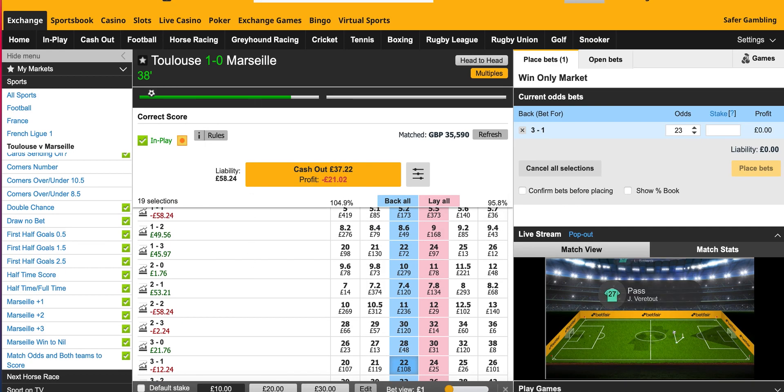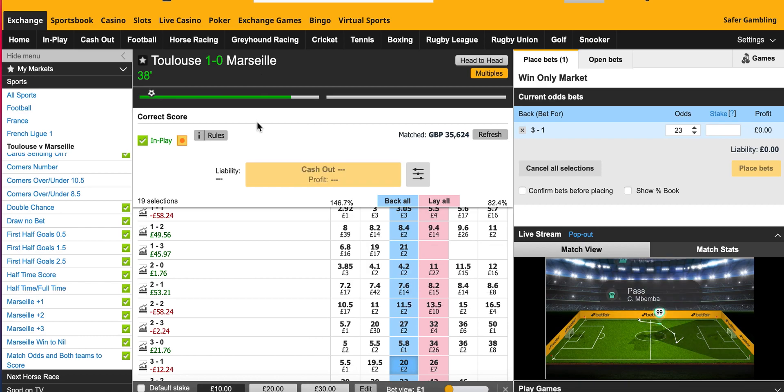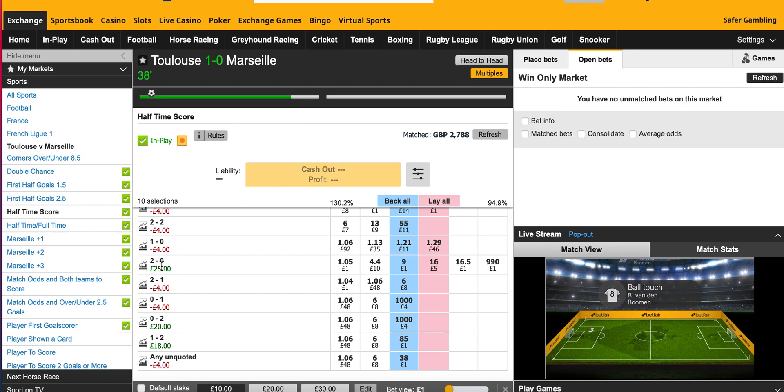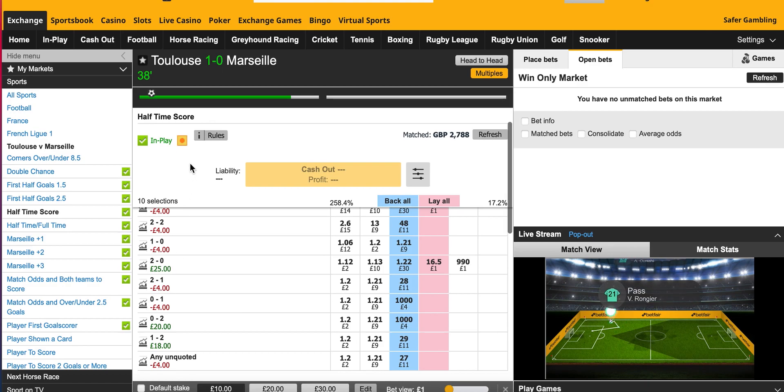I also thought some early first-half goals could disrupt this trade. So what I did is I put a little bit of money on the half-time correct score — just 1 or 2 pounds on these scorelines. If it finished 2-0 first half to Toulouse I'd get back £25, which would reduce my risk. If it was 2-0 or 2-1 to Marseille, these are the returns I'd get. That only cost me £4.